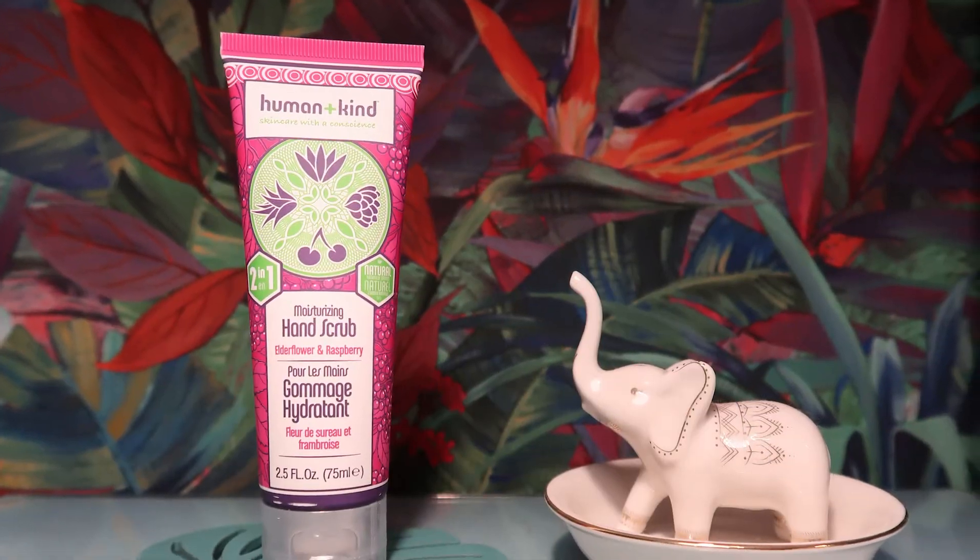Our next product is from Human and Kind — I don't know an awful lot about them, but I had a body moisturizer from them before, possibly in a previous Glossy Box, and it was a really nice one. This is an elderflower hand scrub. I like elderflower, and hand scrubs are quite a nice thing for winter — I get very dry hands. It has dried raspberry seeds to remove dead skin cells, with shea butter and sunflower oil to hydrate. It's a full-sized item worth £12.85.